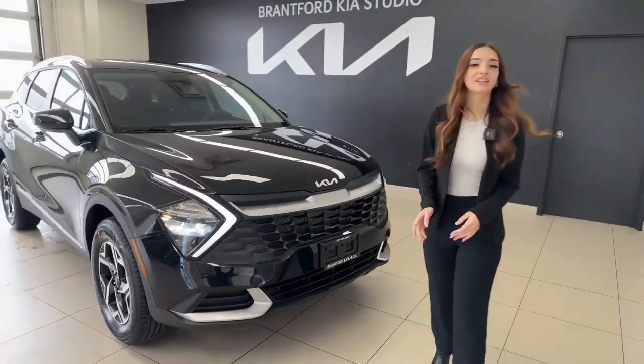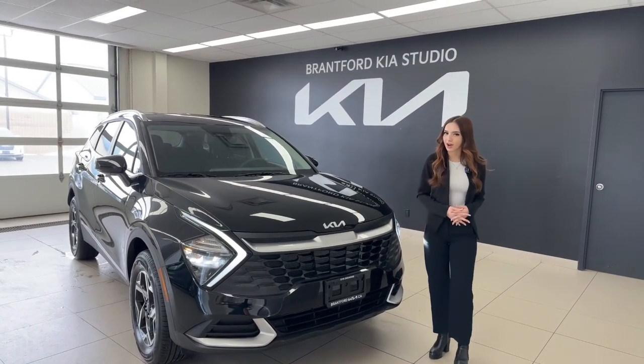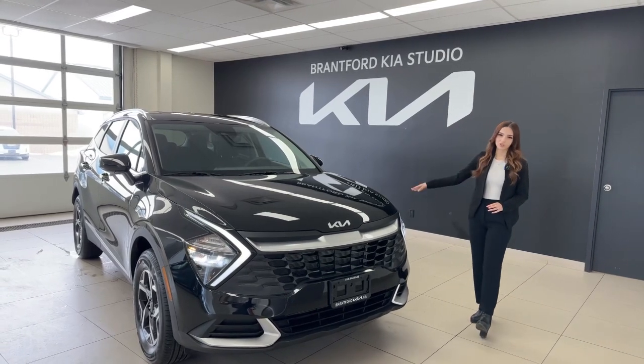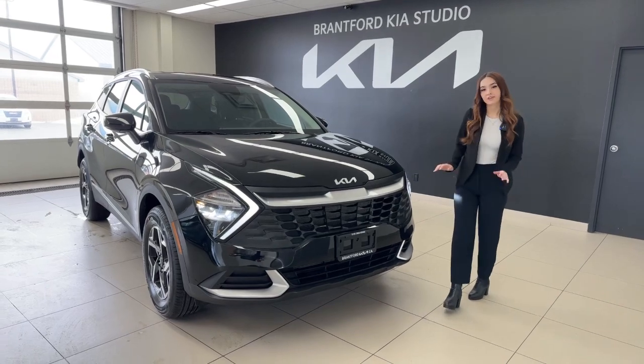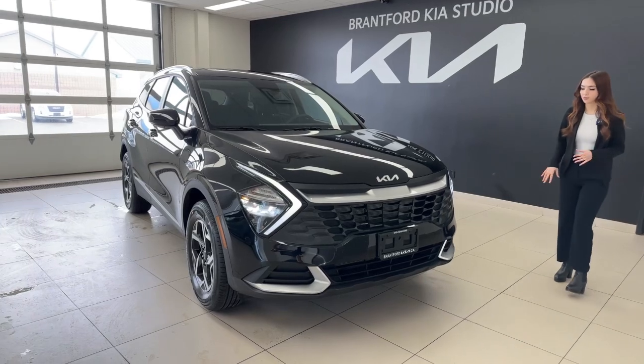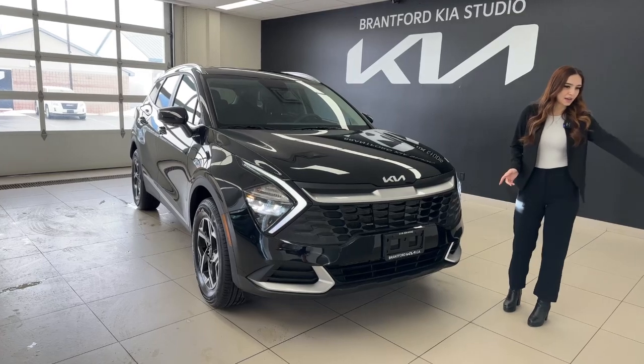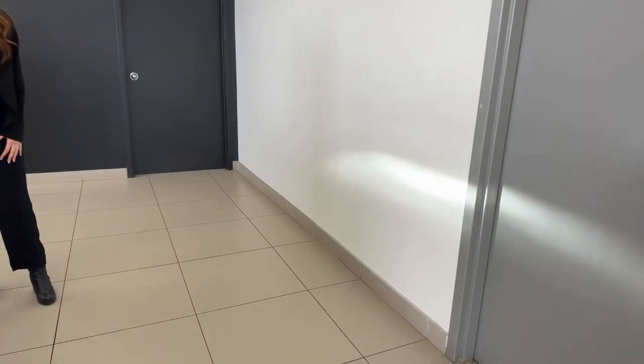So the Sportage LX all-wheel drive — there is technically one model below this vehicle, but they are equipped exactly the same. The only difference is it's front-wheel drive, so you won't have an all-wheel drive badge. Everything else is the same. One of my favorite things added to this vehicle is full LED headlights, daytime running lights, and repeater lights. It's absolutely sharp and super easy to see at night — very bright white lights.